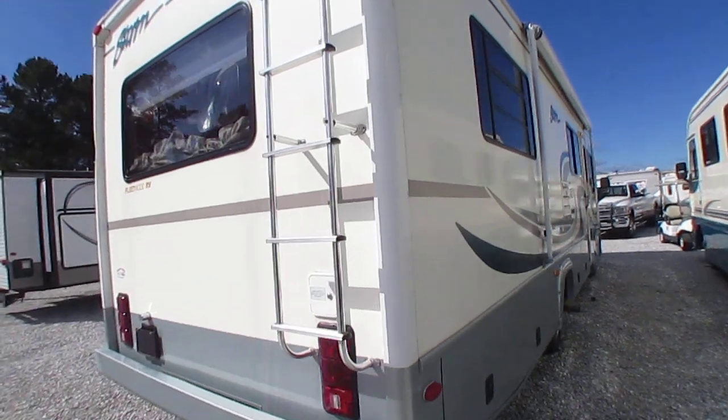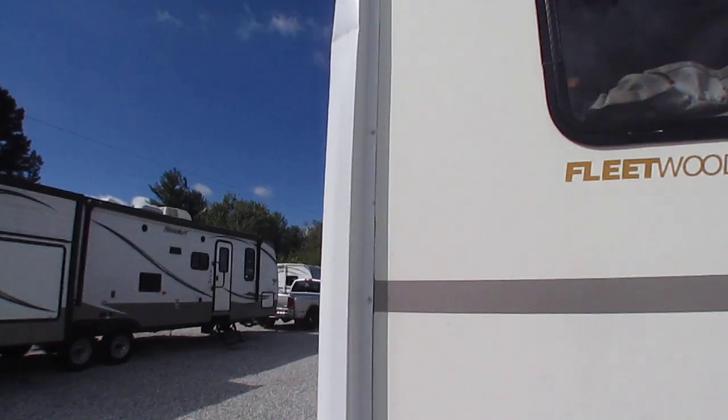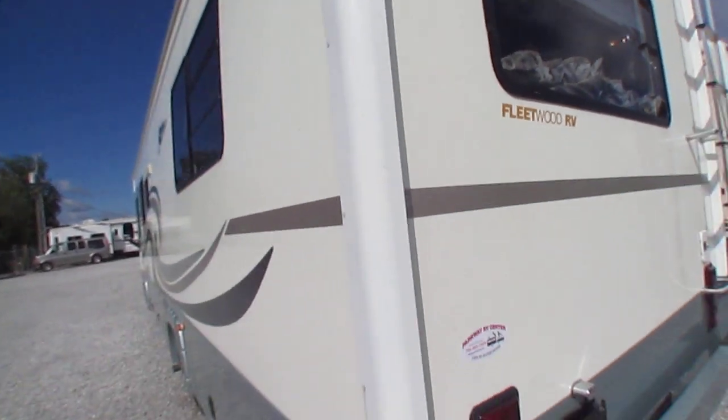The outside looks immaculate. No delamination. Roof looks great. Got one little spot right here where somebody backed into something on the corner — not even really enough to worry about considering the age of the unit.